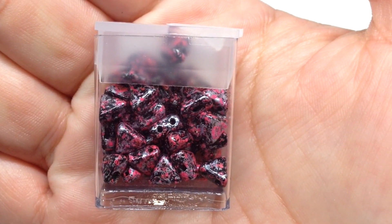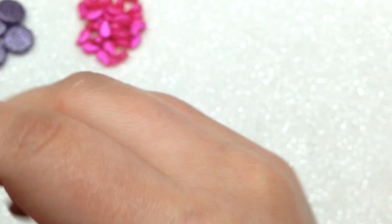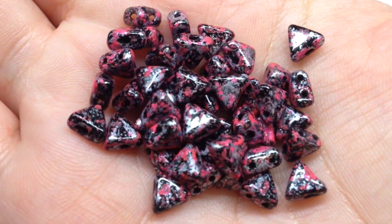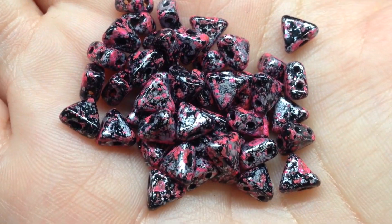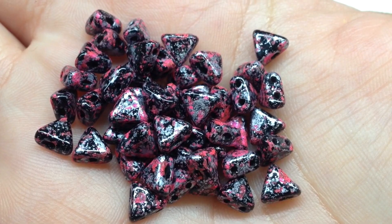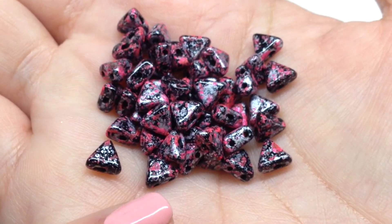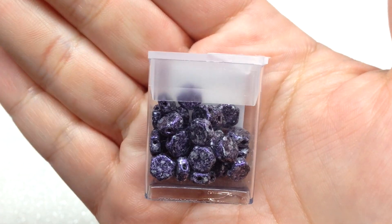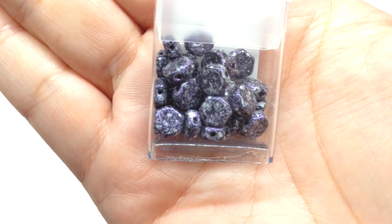Next we have Tweedy Pink Keops Parpukas — a great tweed finish. I've received beads in this tweed finish in other color combinations and shapes; it's a speckled, paint-splatter type of design. I love the pops of hot pink contrasting with the black and silver. These are a triangular, flat bead with two holes running parallel up and down through the triangle.